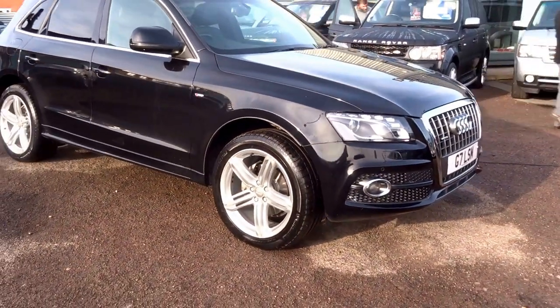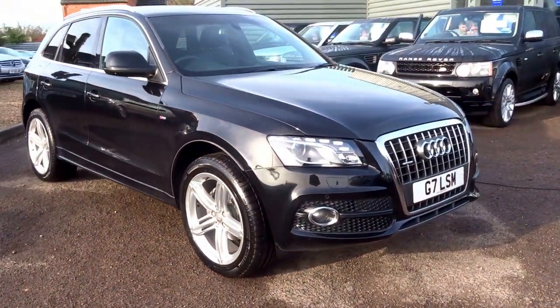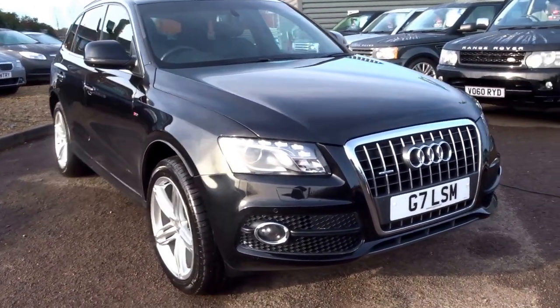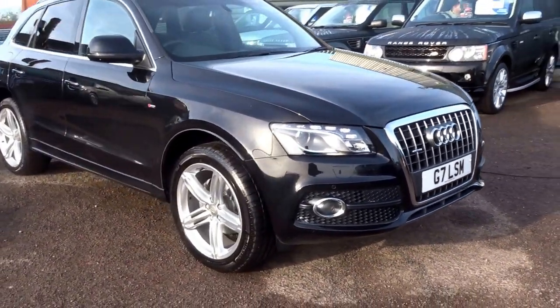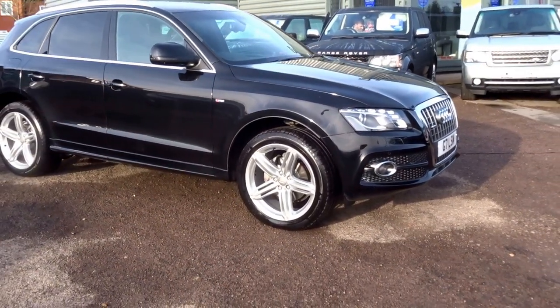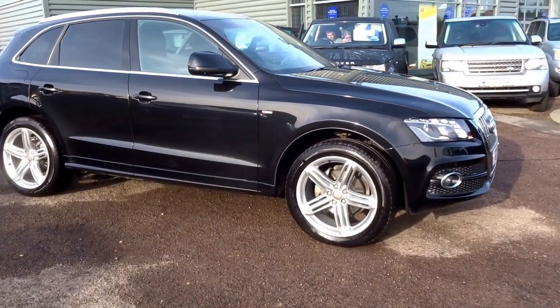This car is £23,690. We've got some really good finance deals — PCP deals, HP. If you'd like to arrange a viewing of this vehicle, give me a call. My name is George and the telephone number is 01926 267813.